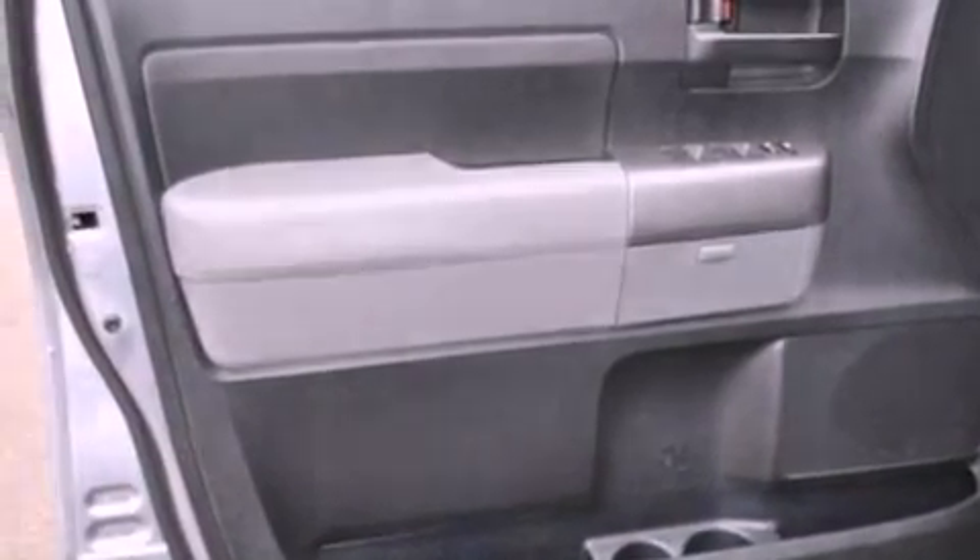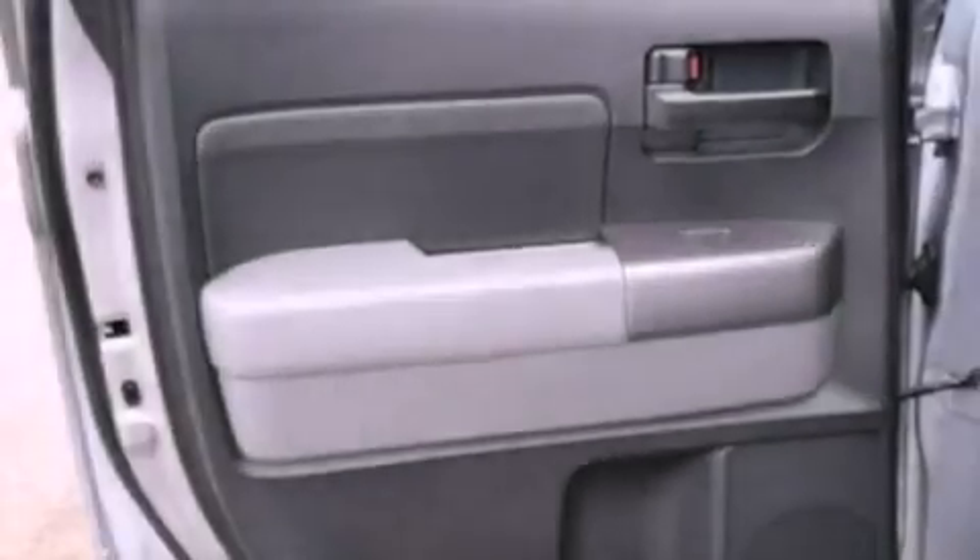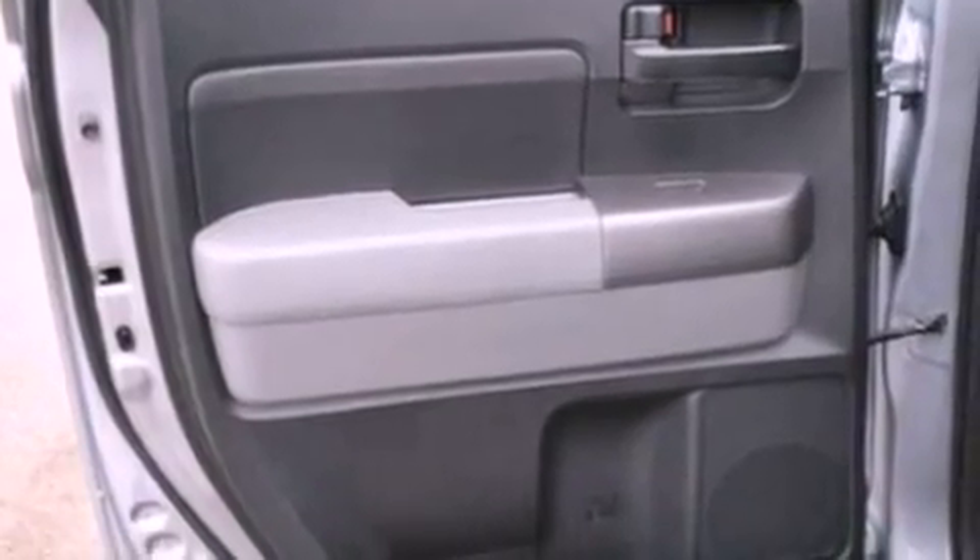Also included are a passenger side vanity mirror, an anti-lock braking system, heated side view mirrors, and this vehicle has less than 19,000 miles.